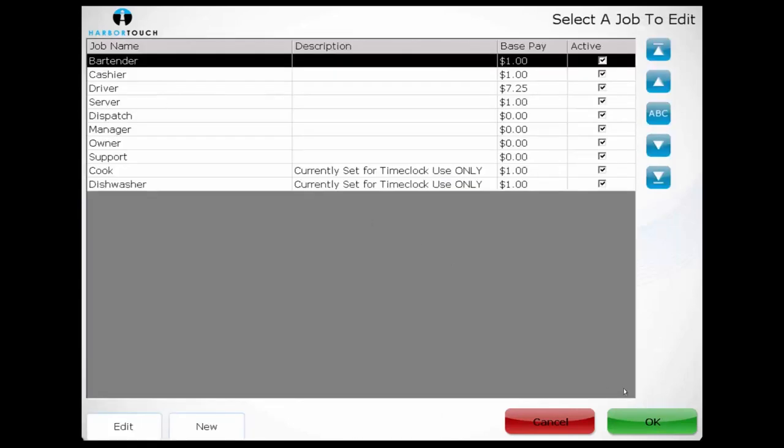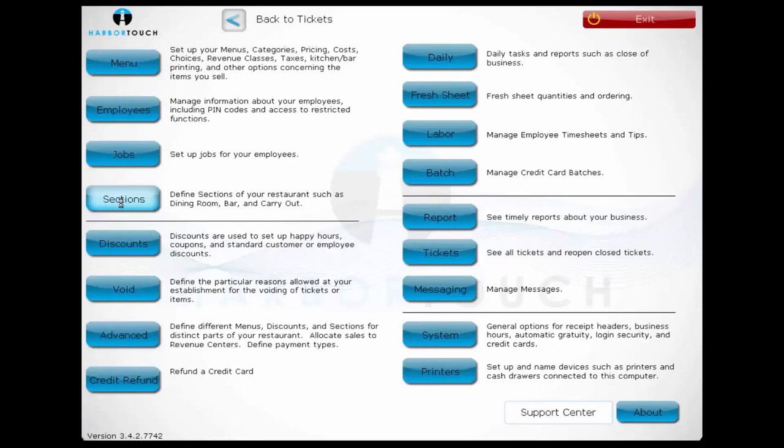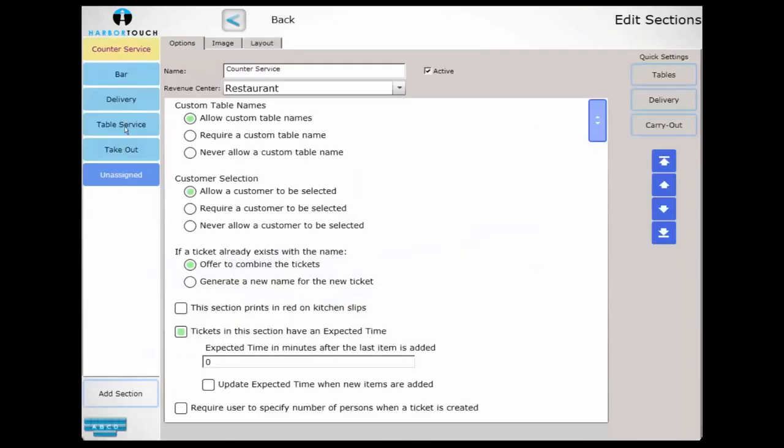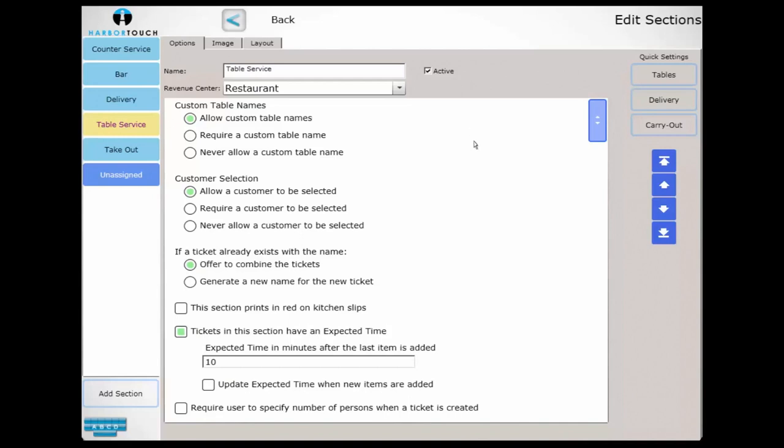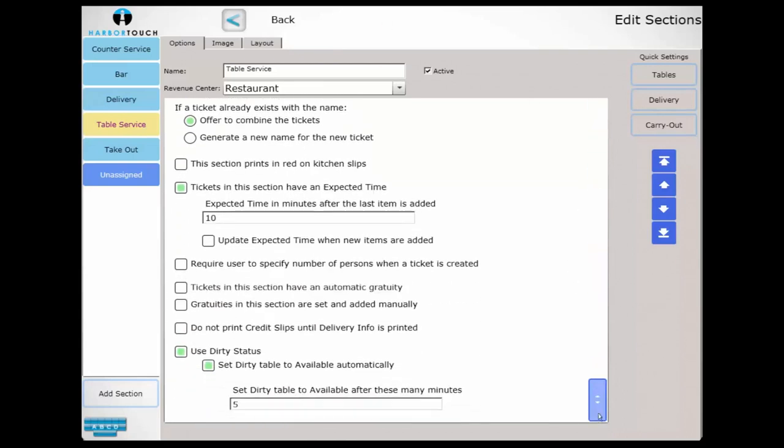We'll then take a look at Sections. Sections are used heavily to customize the program depending on what industry the business serves. This system has sections divided by order type — bar, counter service, delivery, or table service — but this could also be set to be different rooms within the same restaurant, such as a main dining room, a side dining room, or a patio. Alternatively, it can be used to track which orders are for here versus to go. Settings such as automatic gratuity and expected turnaround time are also configured here.